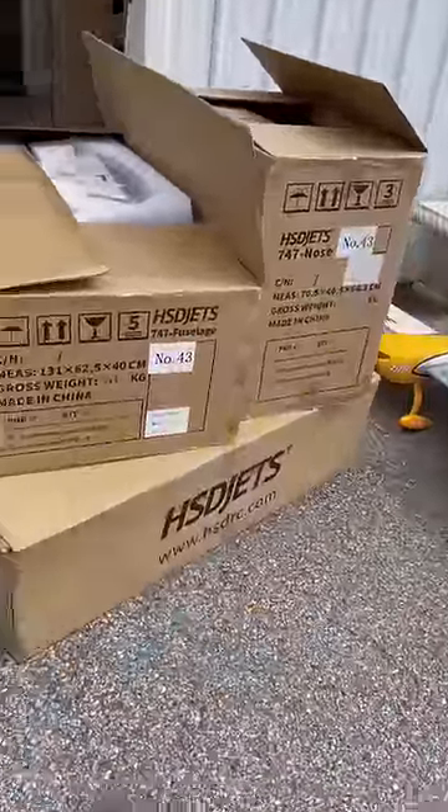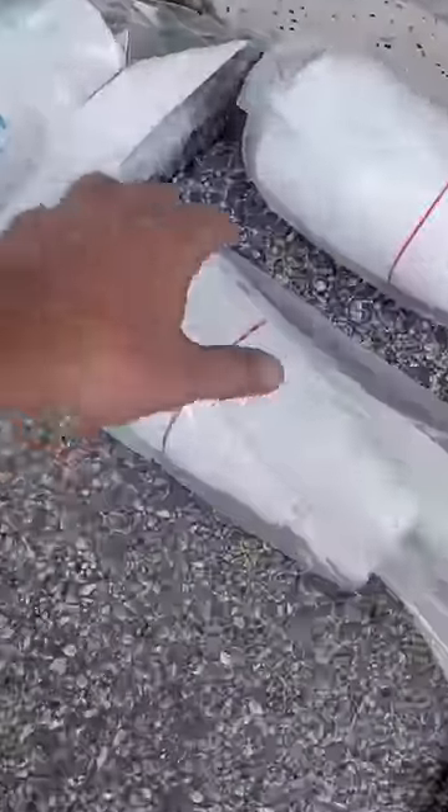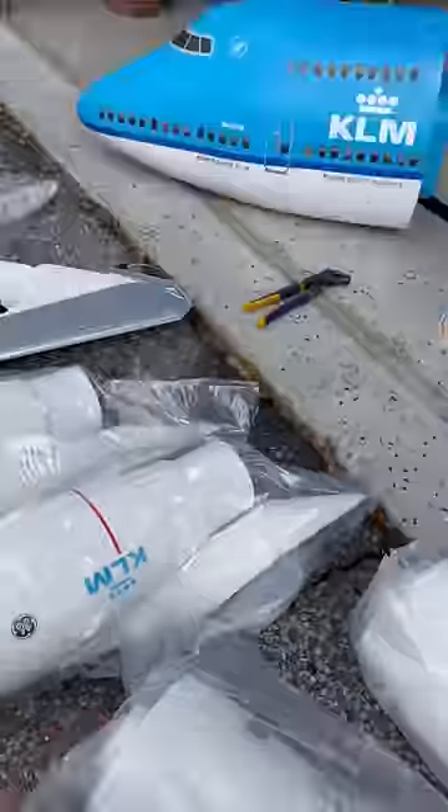Let me show you guys the biggest RC plane I have ever built. This is a HSD 747 — it comes in a lot of pieces. And look at these 90 millimeter EDFs; they are absolutely massive.